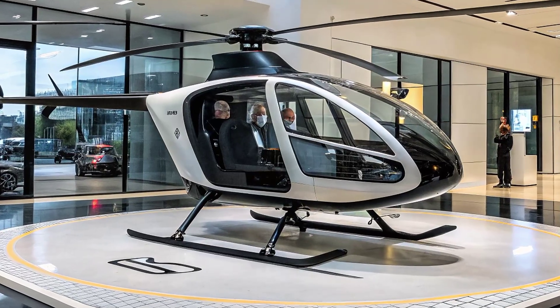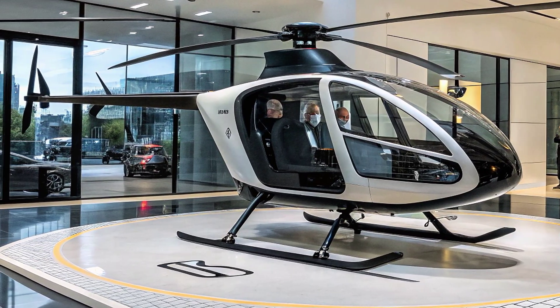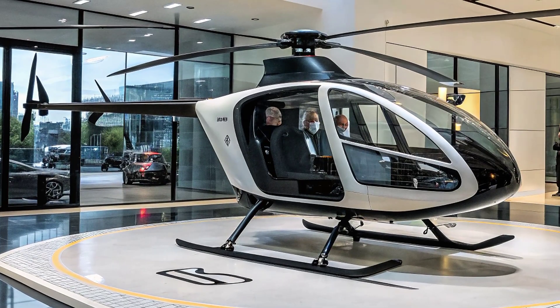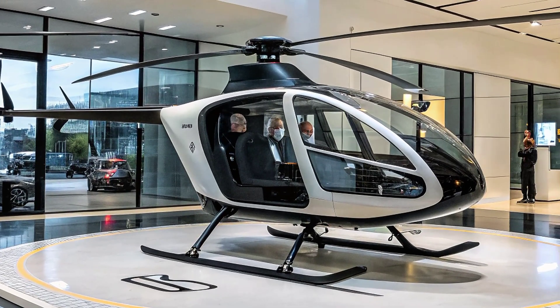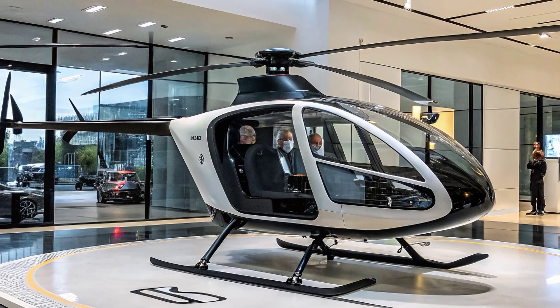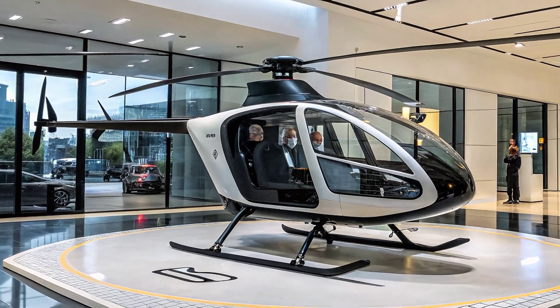Developers are focusing on making the e-copter capable of carrying significant payloads while still maintaining stability and range. This is crucial for ensuring that it can compete with or even outperform current delivery systems.